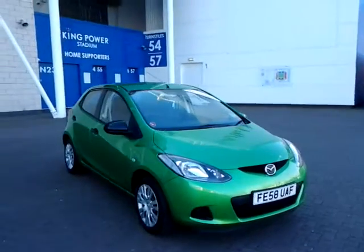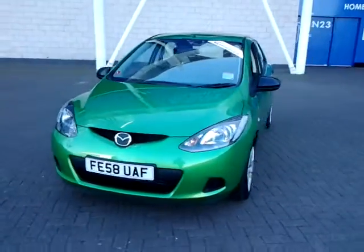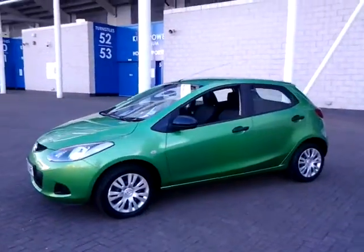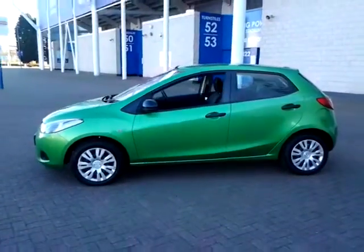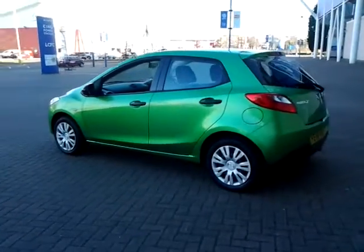Welcome to Sturgis of Leicester. Today we'll look at this 2008 58-plate Mazda 2 — a 1.3 TS 5-door hatchback. This vehicle has currently covered just 24,000 miles with full service history. It is finished in metallic green with a cloth interior.